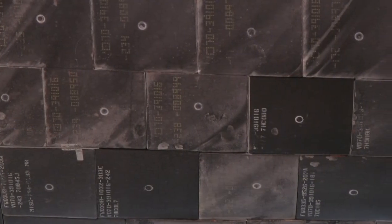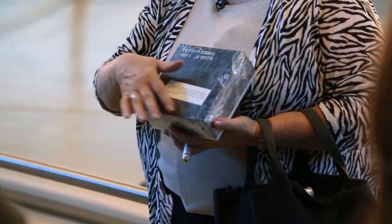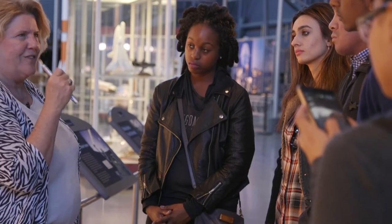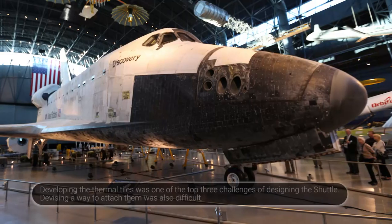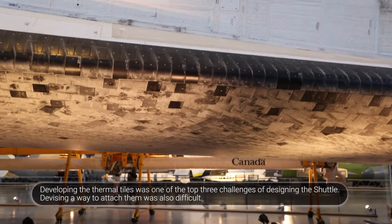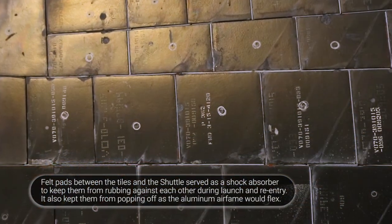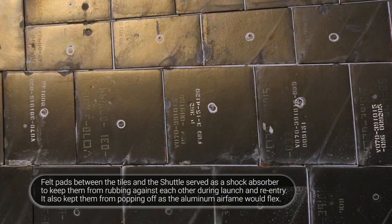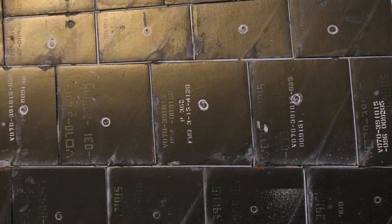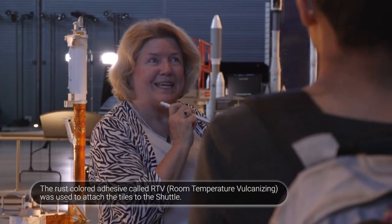You'll see that all the tiles have a little circular target in the center. These tiles are about 98% air, and the glass coating protects that volume of air inside. But the orbiter would sit on the launch pad for sometimes weeks in Florida humidity, and anything that's mostly air is porous. So they learned they needed to waterproof the tiles — those circles are targets for injecting waterproofing material into each tile to prevent moisture from seeping in.